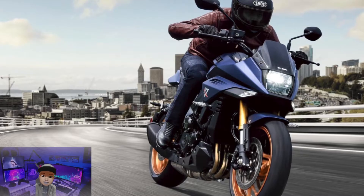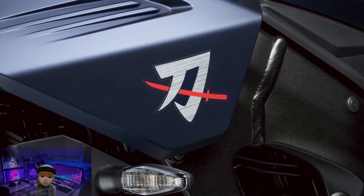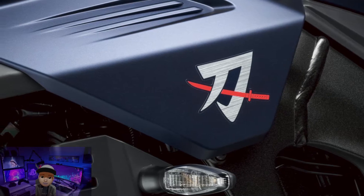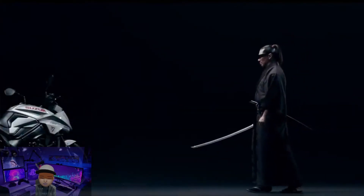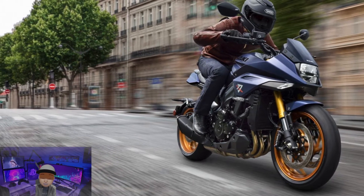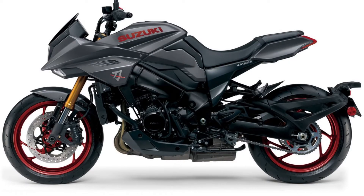Carrying a liquid-cooled 998cc four-cylinder DOHC inline engine, there is a performance increase for the 2022 version of the Katana 1000 sold in Europe, where the older version only produces 150 PS of power, slightly increasing to 152 PS at 10,000 rpm. But the torque drops from 108 Nm to 106 Nm at 9,500 rpm. Its fuel consumption has also become less efficient, from the original 18.9 kilometers per liter to only 16.4 kilometers per liter. Changes are also found in the catalytic exhaust converter because it must comply with Euro 5 regulations.